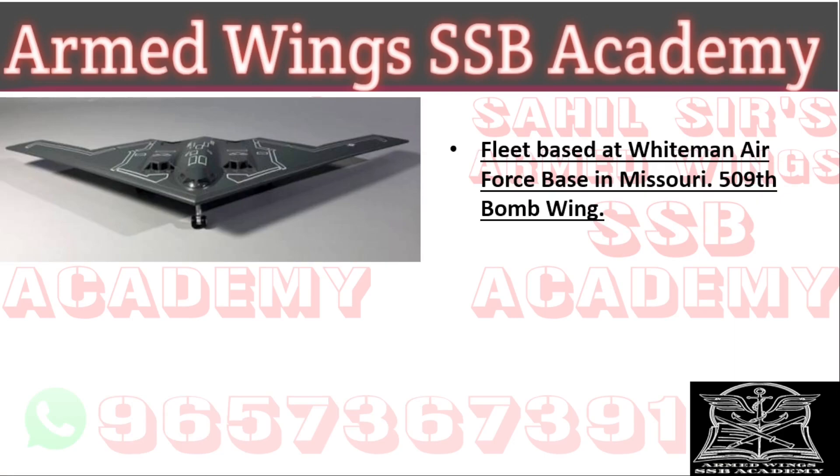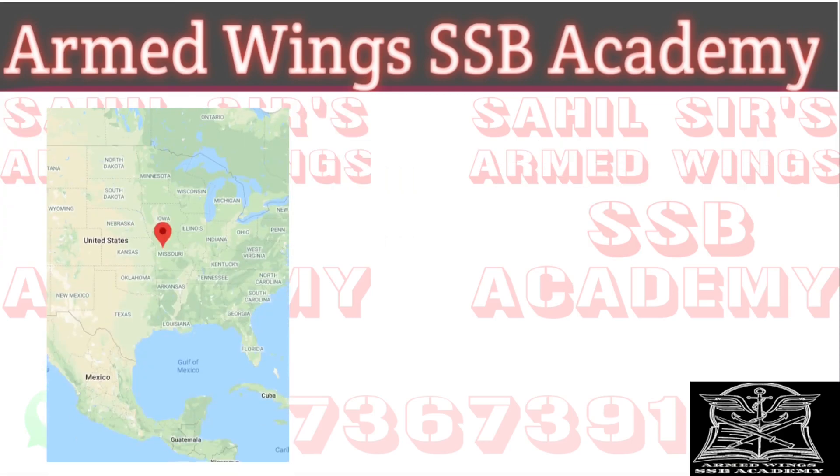The fleet of B-2s is based at Whiteman Air Force Base in Missouri with the 509th Bomb Wing. You can see the location of the Air Force Base on the map here.